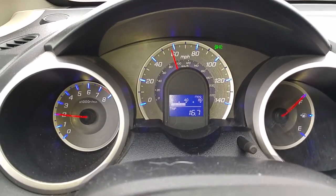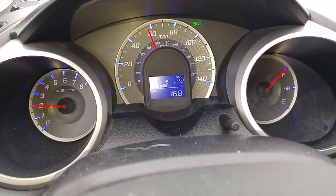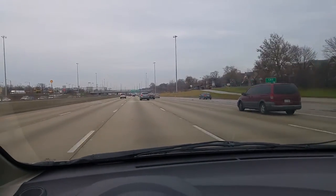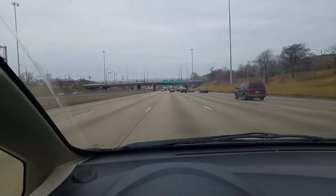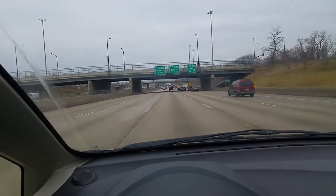We're about 17 miles in. My goal is to stay around 55 to 60 miles an hour. As you can see, there's not a whole lot of traffic, so I'm not being a huge asshole right now, which is good. I don't want to cause an accident or anything. Hypermiling can be dangerous, so don't do it. Leave it to the pros like me.